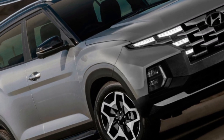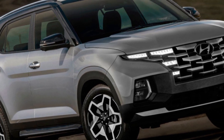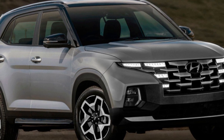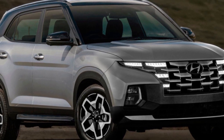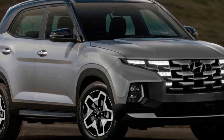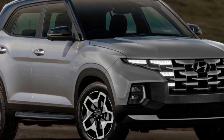Hey guys, and welcome back to the channel. Today we're taking a first look at the highly anticipated Hyundai Creta 2024 facelift. This compact SUV has been a dominant force in the Indian market, and the 2024 update promises to raise the bar even higher.